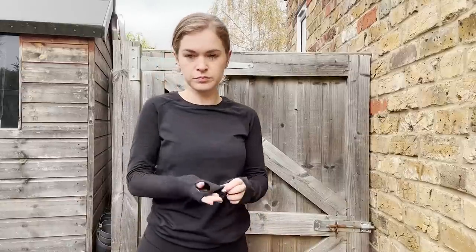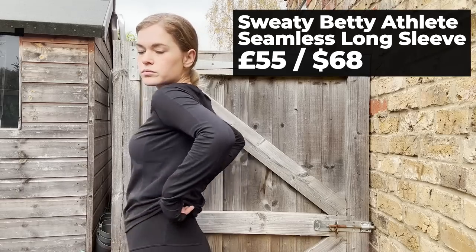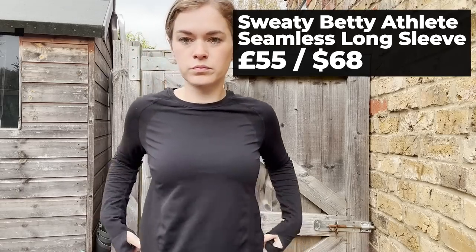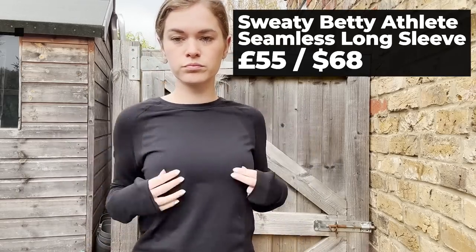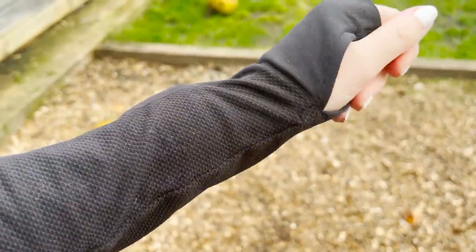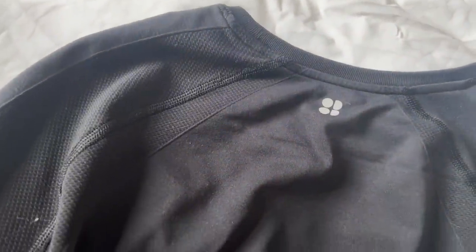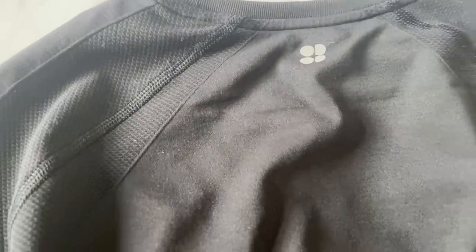I've been living in this Sweaty Betty long sleeve and it is my go-to gift this year. It's the Athlete Seamless Gym long sleeve top — £55 from Sweaty Betty — and it comes in loads of different sizes and colours to suit every style. It's seamless so it won't chafe, you can wear it underneath or over something else in the winter months, and it hasn't bobbled or gone smelly despite being washed loads of times. An absolutely brilliant buy.